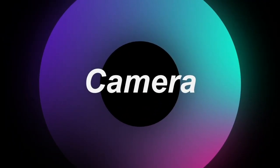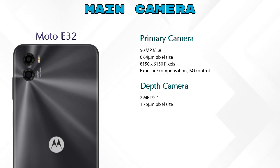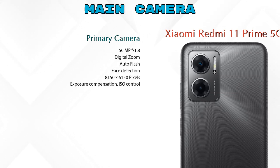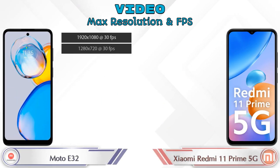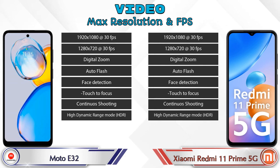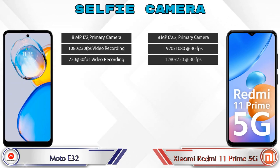Now let's look at the camera. For the rear camera, the A32 has two cameras — a primary camera and a depth camera. The Redmi 11 Prime 5G also has two cameras — a primary camera and a depth camera. For video, both phones have 8 different feature options. For the front selfie camera, both phones have a single camera with three different features available.